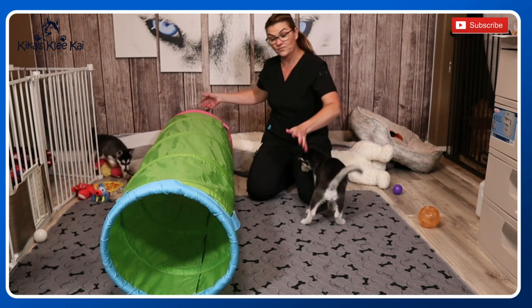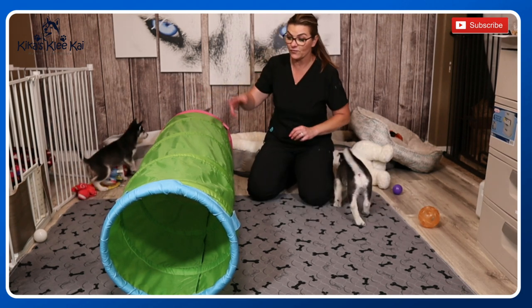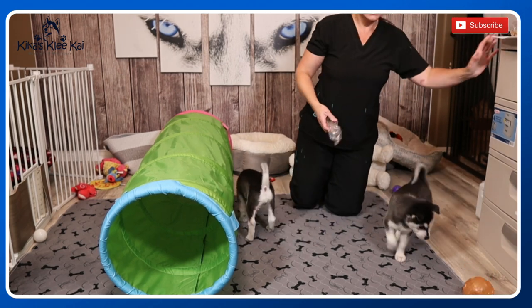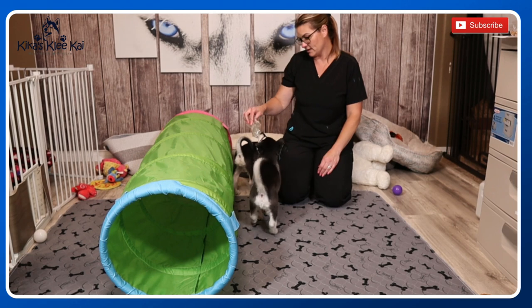I just introduced this to them yesterday and they literally run back and forth, hop all over it. If they want it, all we're going to do is encourage them to go in. Since they love this thing so much, we'll see if we can get them to go in. They already did — as soon as you set it down, they went through it!